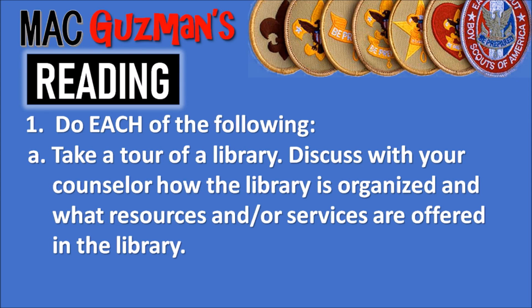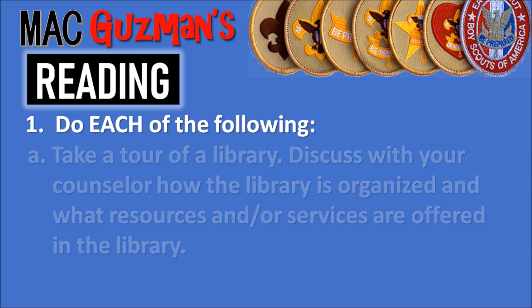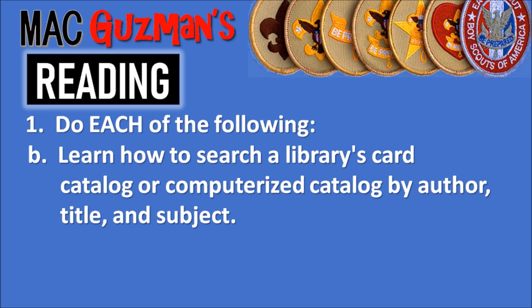The actual requirement says: take a tour of a library and discuss with your counselor how the library is organized and what resources and/or services are offered. 1B says to learn how to search a library's card catalog or computerized catalog by author, title, and subject.